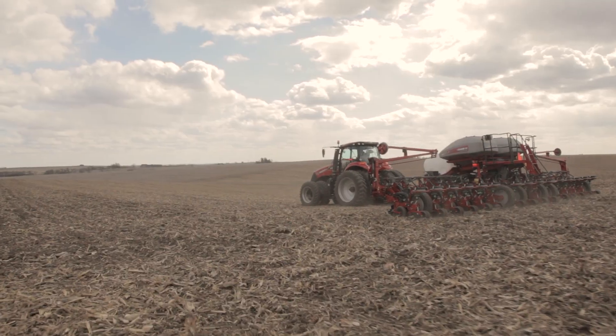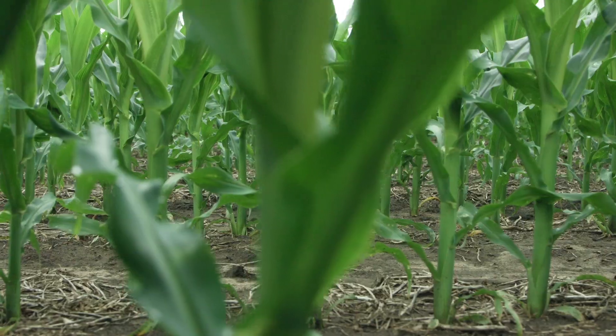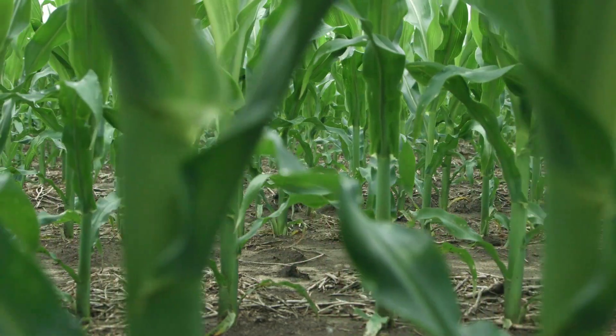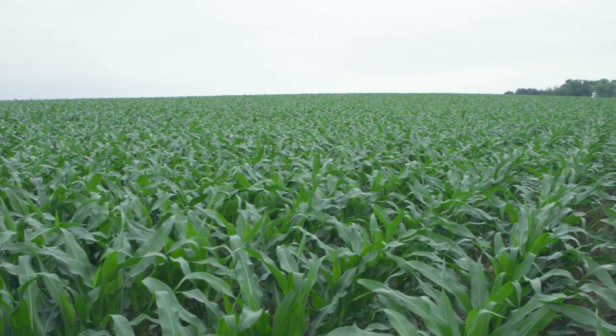What the magic was with the Early Riser in order to get early, even emergence really comes back to seed-to-soil contact. It's exciting to look at perfectly spaced corn and perfectly planted corn at 10 miles an hour, whereas five years ago this was a five mile an hour field versus a 10 mile an hour field today.